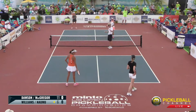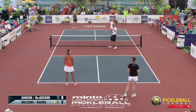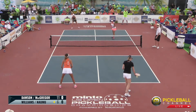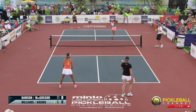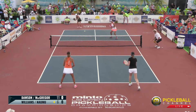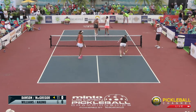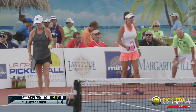We're back for game two of the women's 50-plus gold medal match from the Minto U.S. Open Pickleball Championships, powered by Margaritaville. First game went to Jennifer Dawson and Cammie McGregor, who are now on the far court. Bonnie Williams served — a tough third shot into the side out to start the game. That's okay, no harm done just yet.